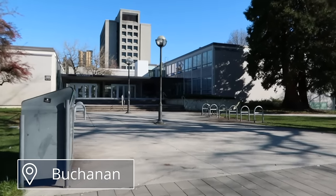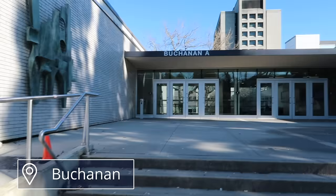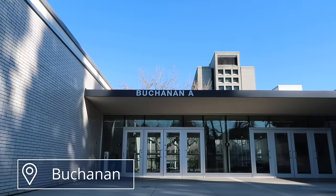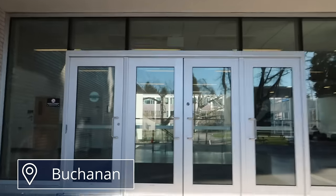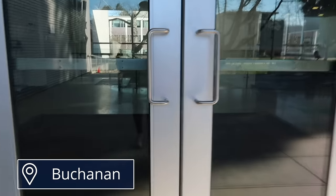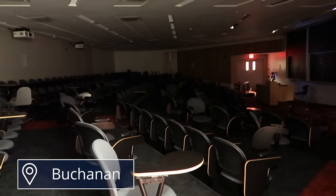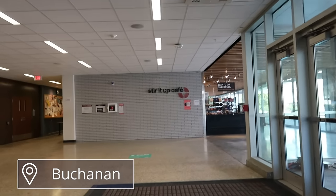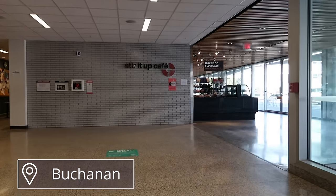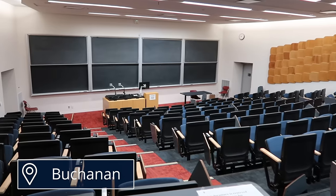Our first stop along Main Mall is Buchanan. If you're in the Faculty of Arts, you'll definitely be taking a lot of your classes here because it's the arts building. There's different blocks: Buchanan A, B, C, and D, with a bunch of different rooms like computer labs, smaller classrooms, study areas, and lecture halls like this one here. I didn't bother turning on the lights, but you get the idea. Over my undergrad I think I had about five classes here. On the level below there's a little cafe where you can get snacks.